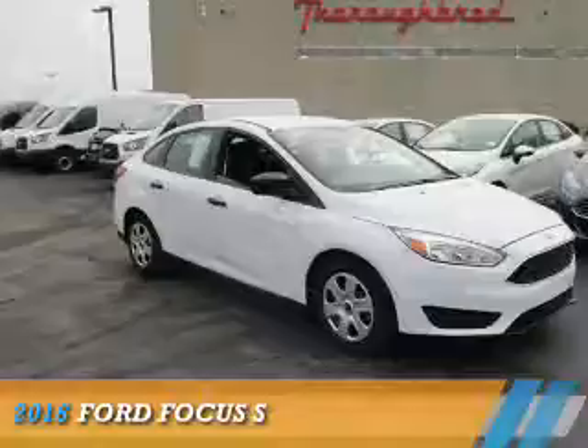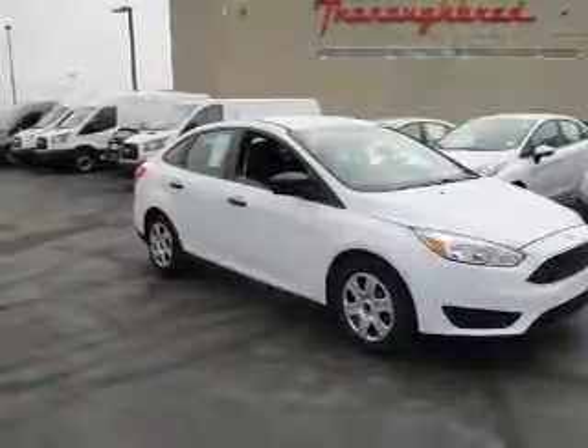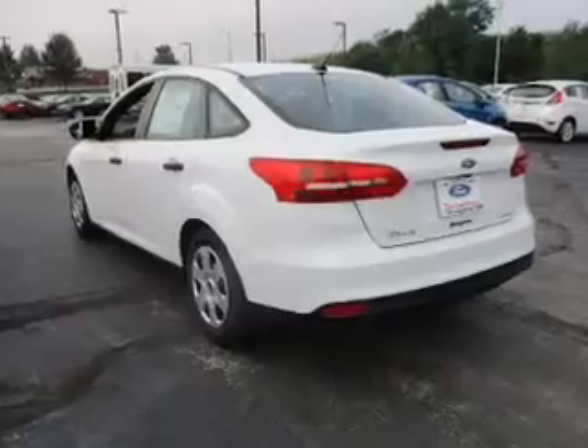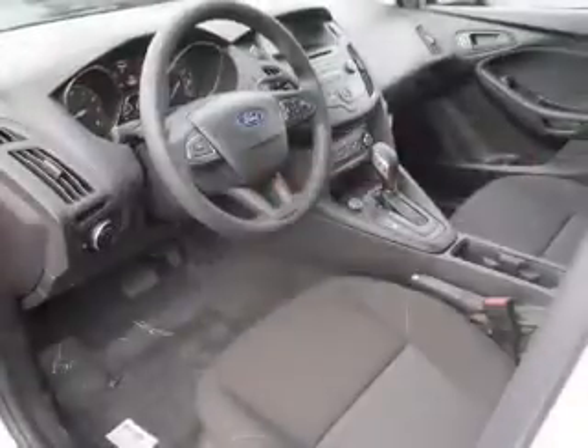Presenting the 2016 Ford Focus. It's powered by front wheel drive, a 2.0-liter 4-cylinder engine, and a 6-speed automatic transmission.